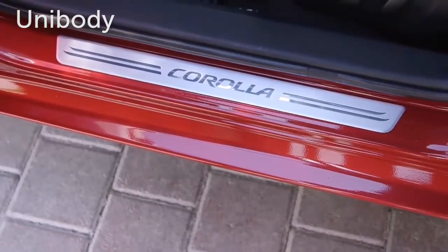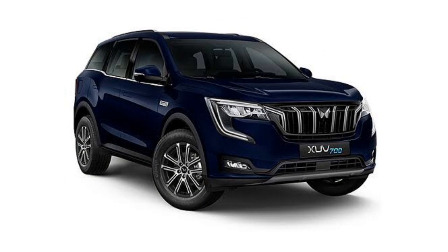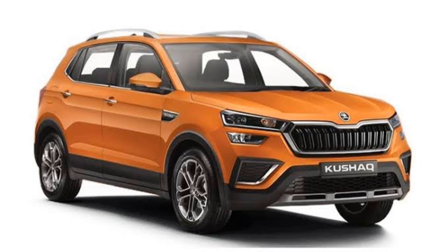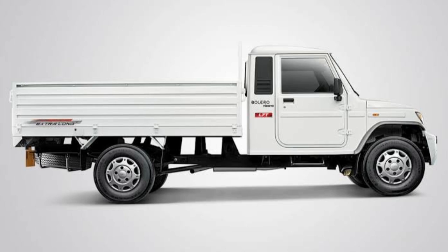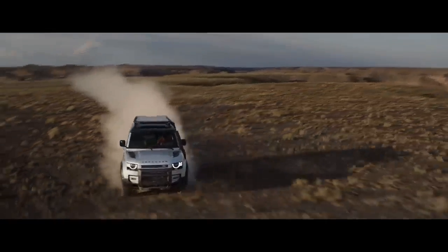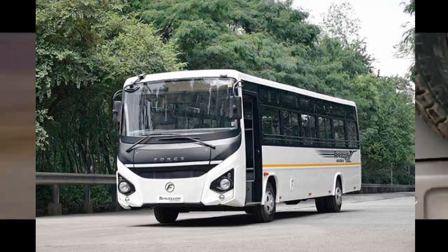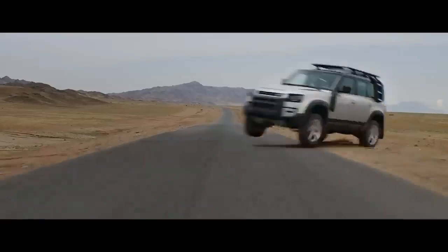Some examples of Indian monocoque cars are the Creta, Safari, XUV700, Volkswagen Virtus, Skoda Kushak, etc. Some examples of body-on-frame vehicles are the Bolero, Scorpio, Fortuner, and pickups. However, there are exceptions like the Land Rover Defender and the Boss from Force Motors — despite being monocoque, they offer better off-road and payload capacity.